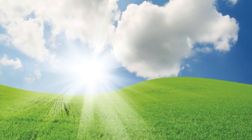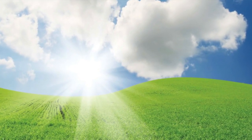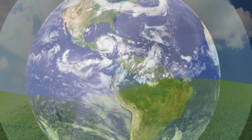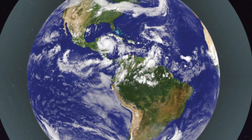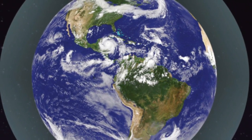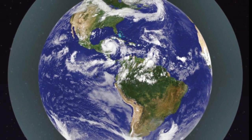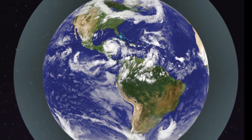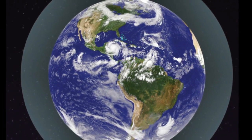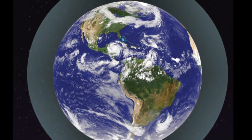Perhaps you or someone you know has even flown in an airplane, up among the clouds high above the Earth's surface. You can think of the sky in two layers. There is a big blanket, or bubble of air, that surrounds Earth. This bubble covers the whole Earth — all the ground and oceans and everything else on the Earth's surface, including you. This bubble of air is called the atmosphere.